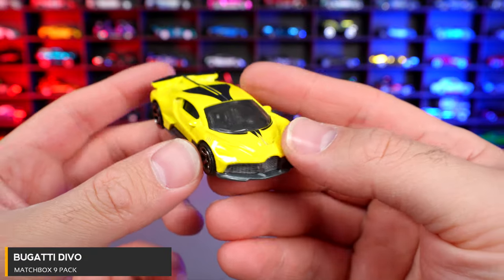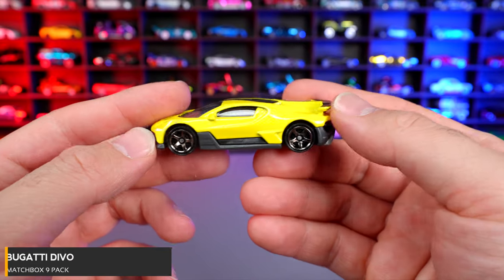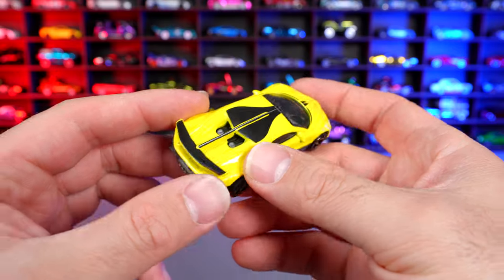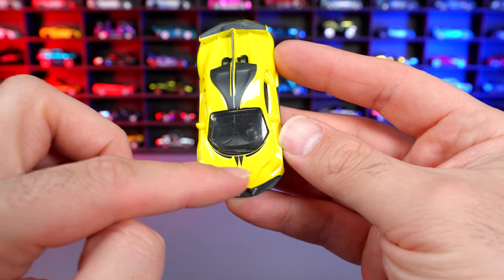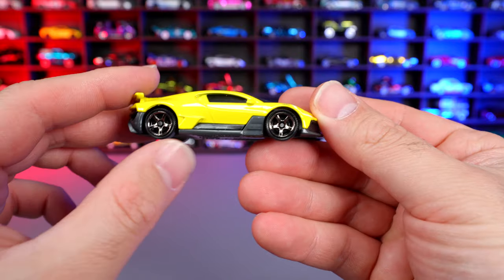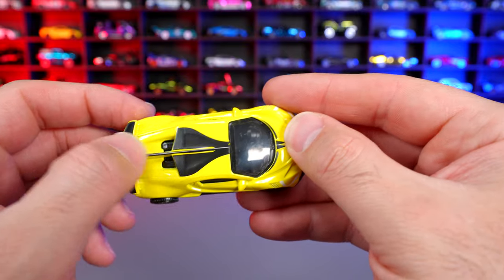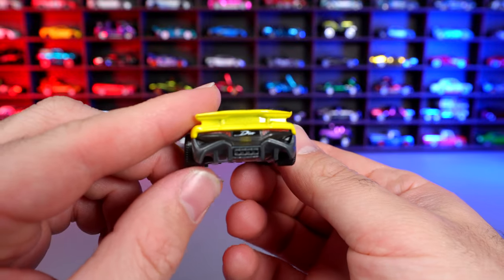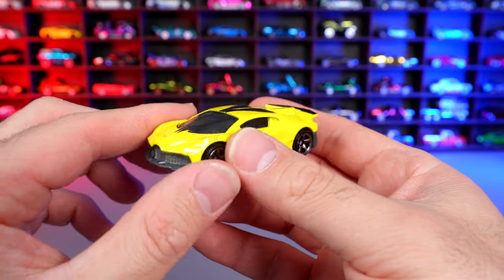And Bugatti Devo! Here it is — a yellow Bugatti Devo from our Matchbox 9-pack. It is the exclusive car for this set, so it's only released in these 9-packs. It's actually better once you take it out. I love how you can see the little slats and the painted areas, the painted top — so good detail on there. These wheels look fantastic on it. Love that painted spoiler right there, and even the line they have painted — it kind of looks like a stingray. Super cool how they've done that. There is your back end with that really aggressive diffuser, and the front end looks super cool.